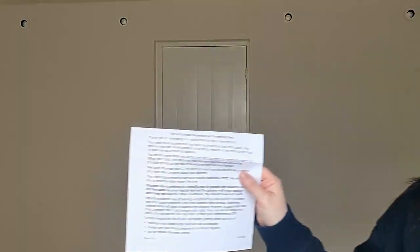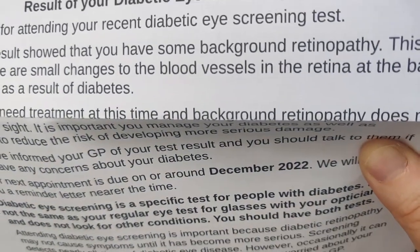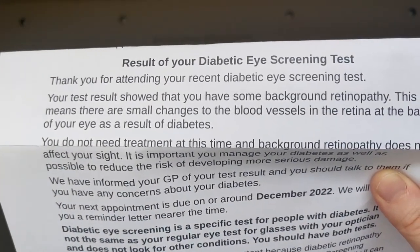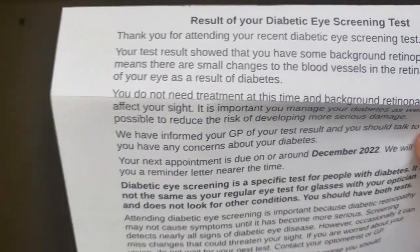That was December when I had the screening, and I did get the results back maybe two weeks later. You get a letter with the results of your diabetic eye screening test. Mine says they did detect some background retinopathy. You can get different results — no retinopathy detected, background retinopathy, and others. It says there are small changes to the blood vessels in the retina at the back of the eye because of diabetes. I'm not worried though, because I've had diabetes 14 years. It says I don't need treatment at this time and it does not affect my sight. Only in the last maybe two years have I had that letter where they've detected retinopathy, but nothing has changed since then and they say it's all fine.